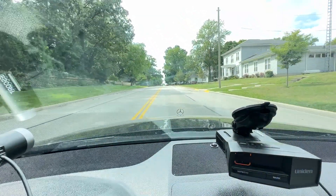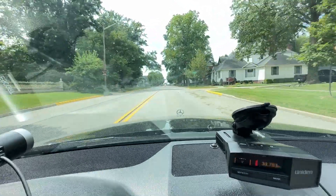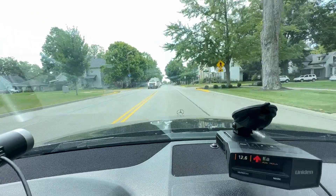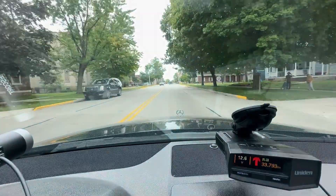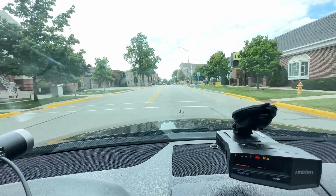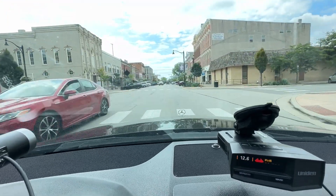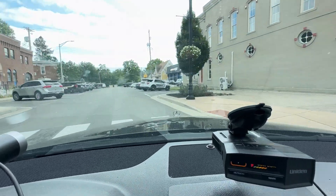We're going to be testing the off-axis detection here with the Uniden R8 against the 33.8 MPH source. We're getting an alert here. The police department is here — we'll be coming up on our left. There are patrol vehicles here, and one of them has their MPH 33.8 unit on. And there's the police department.